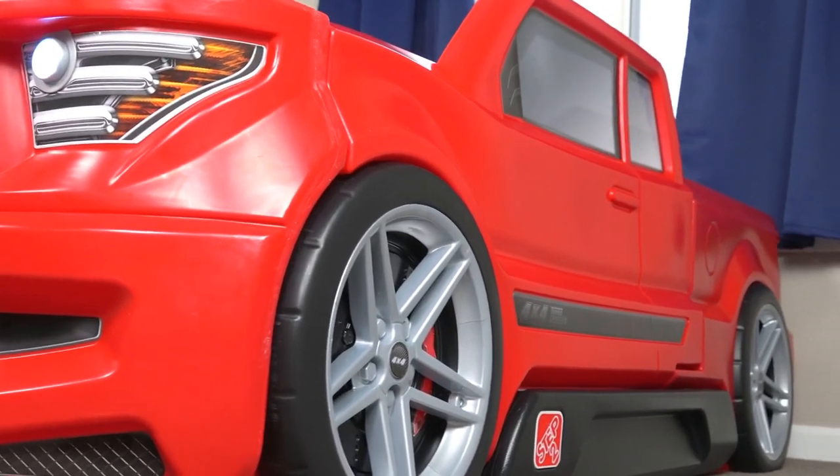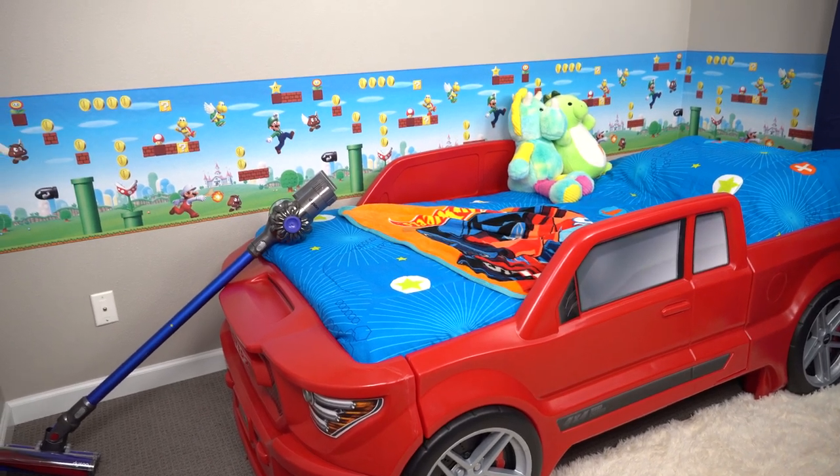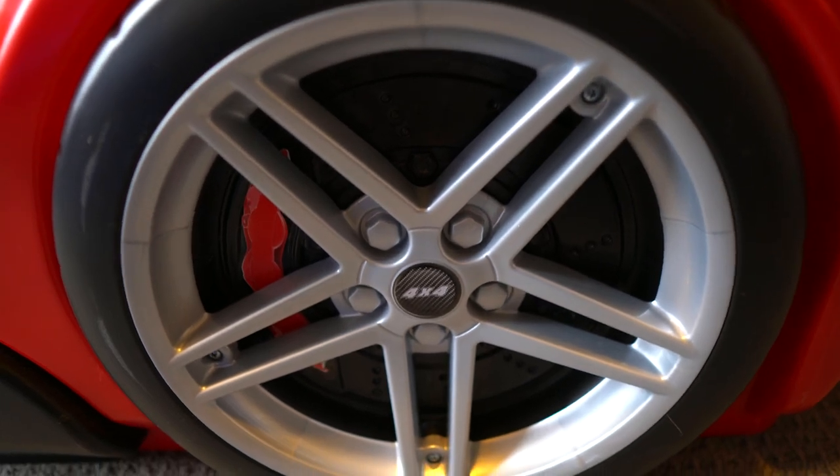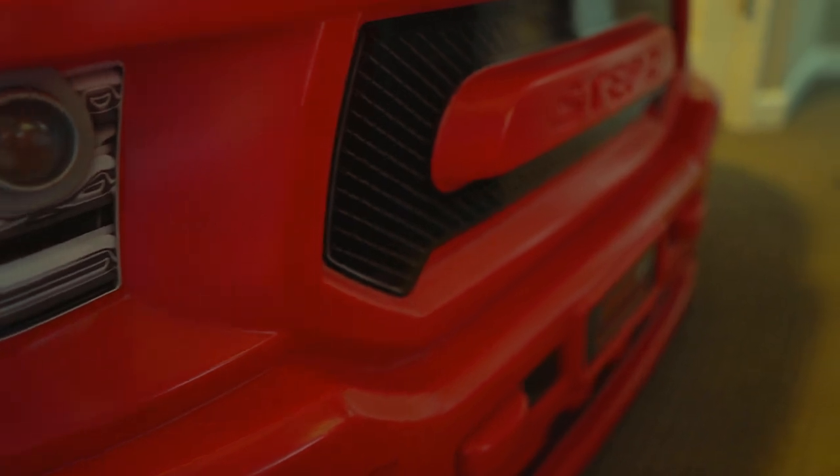The little storage drawer underneath the bed is a great spot for toys and extra bedding. Overall, I'm just really impressed with how cute this bed turned out and how well made it is. So I would definitely consider this one if you're shopping around for a new, fun bed for your kids.